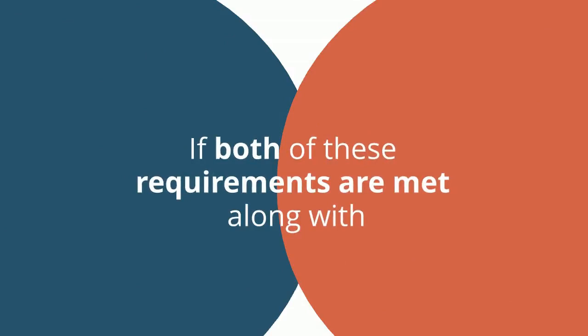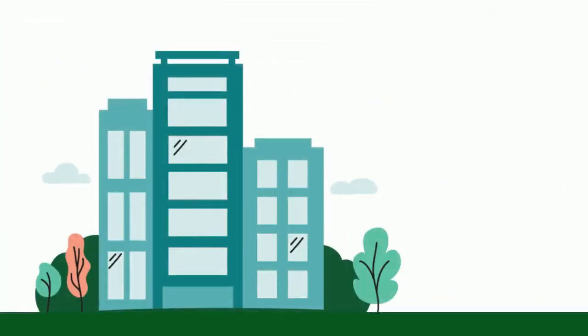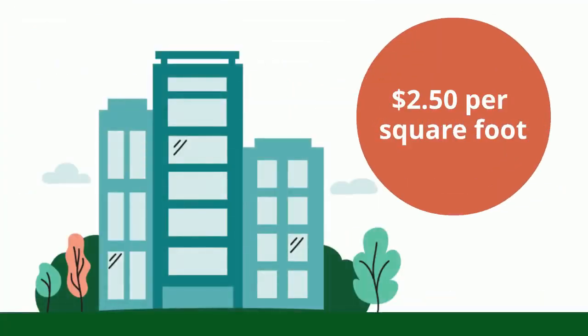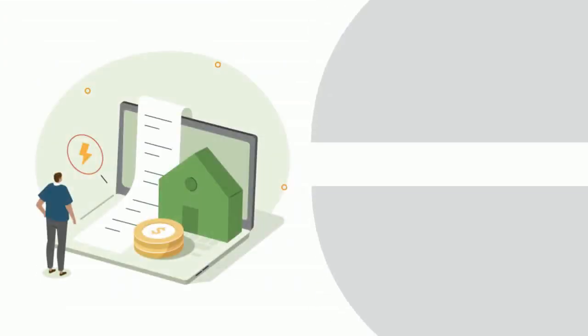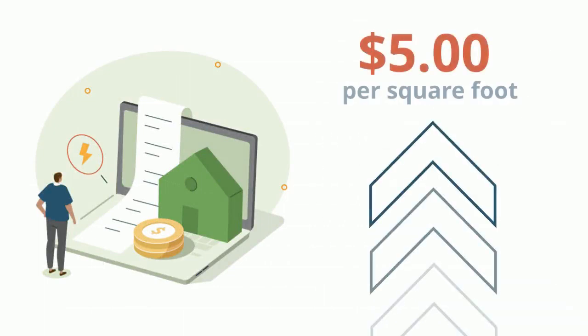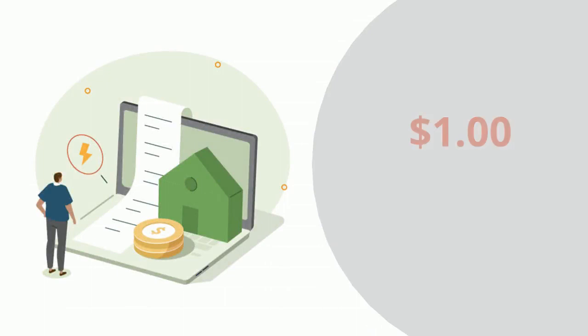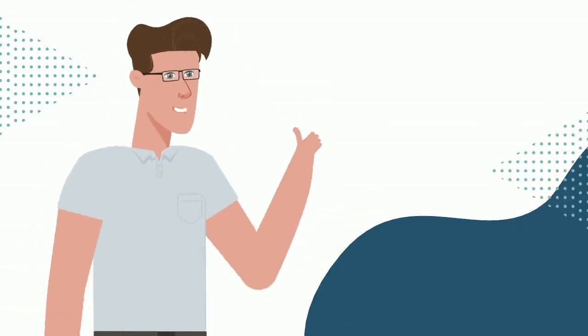If both of these requirements are met, along with the minimum 25% reduction to energy and power costs, the owner or designer of the building can claim $2.50 per square foot, compared to $0.50 if the optional requirements aren't met. If the maximum reduction to energy and power costs of 50% is met, the deduction skyrockets to $5 per square foot, compared to $1 without the optional requirements. It's obvious why meeting the wages and apprenticeship optional requirements are worthwhile.